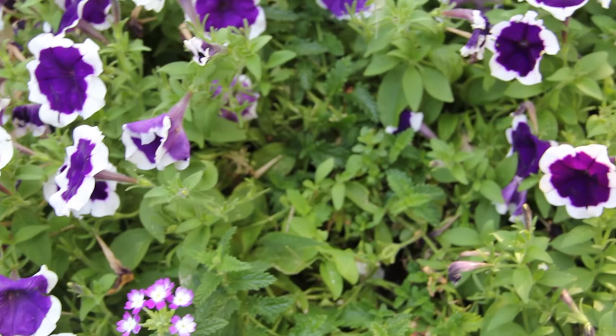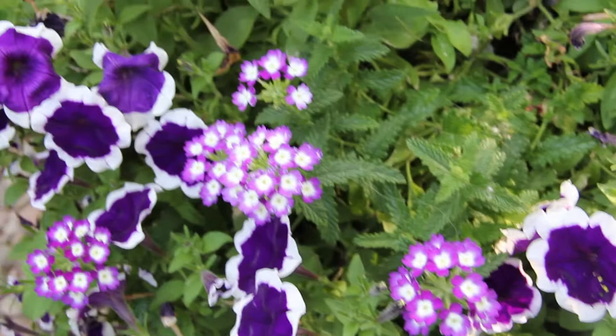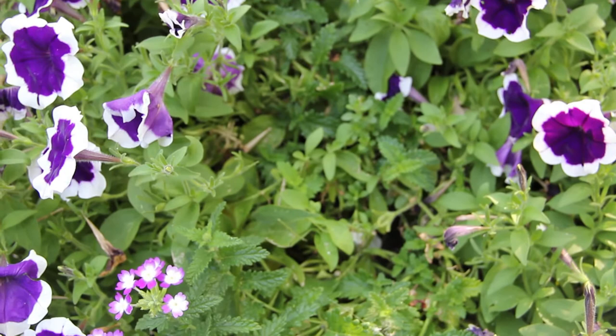Let's try to zoom in closer first. Is it over here to the right? The bottom? To the left? Up above? Or in the middle? Let's see — it's in the middle.